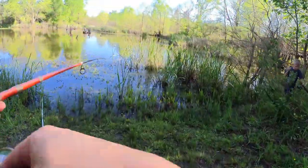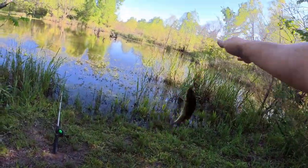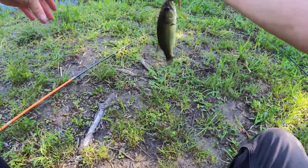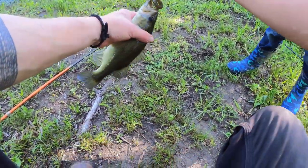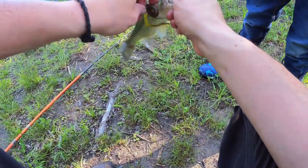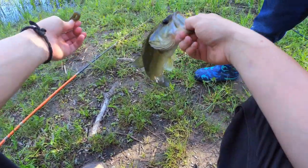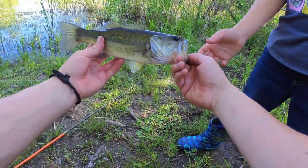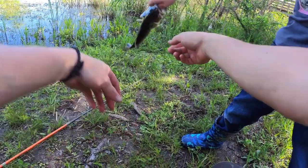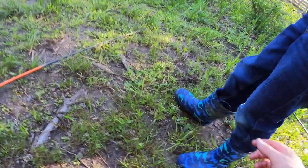Got me a bass here on a little worm — there we go. You can't keep bass as bait here. Let's see, I want to hold him. What kind of worm is that? Nice little bass, they're real green.